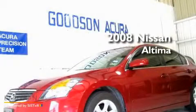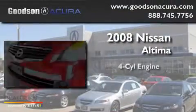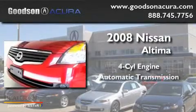This is a 2008 Nissan Altima. It has a four-cylinder engine and an automatic transmission.